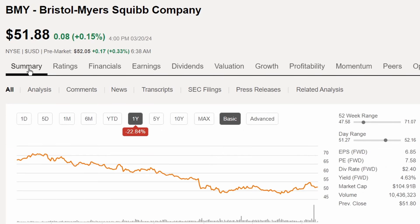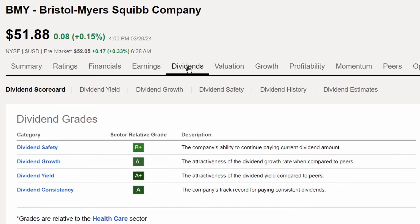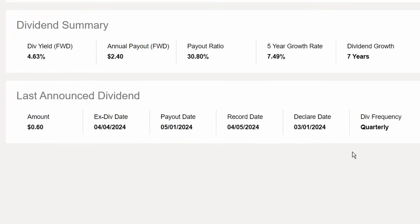Next in the top 10 is Bristol-Myers Squibb Company, ticker BMY — a new addition to SCHD that has made it to the top 10. Currently trading at $51.88, it's down 22.84% in share price over the last year, but back in the green year to date by 1.11%. Dividend grades are solid overall, with 7 years of growth, a five-year dividend growth rate of 7.49%, a payout ratio of 30.8%, and a dividend yield of 4.63%.